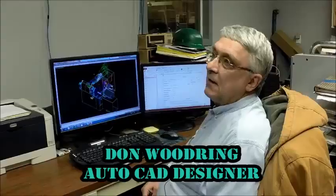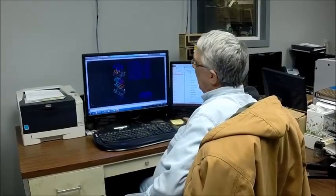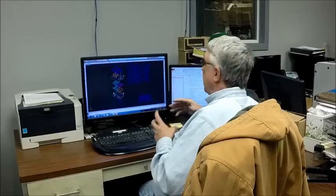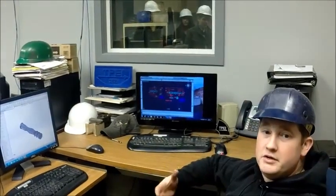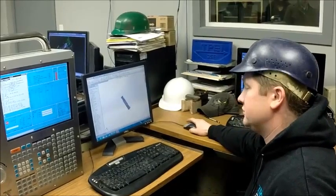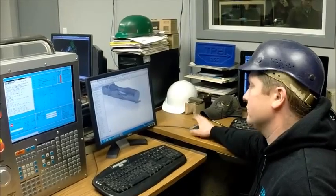I'm Don Woodring. I'm an AutoCAD designer. I draw them in 3D AutoCAD, then I put the assembly together and make sure that the fits are correct and it functions properly. My name is Jim Howard and I'm a mechanical engineer. What I'll do is make a 3D model. I'll take it from this program, which is SOLIDWORKS, which is basically creating the model. You can see it's solid — it's almost like you can touch it.